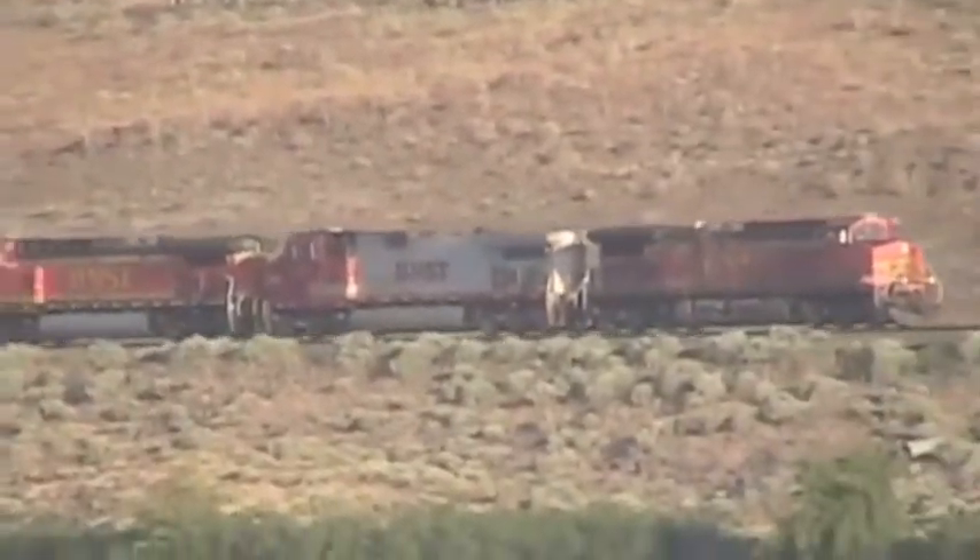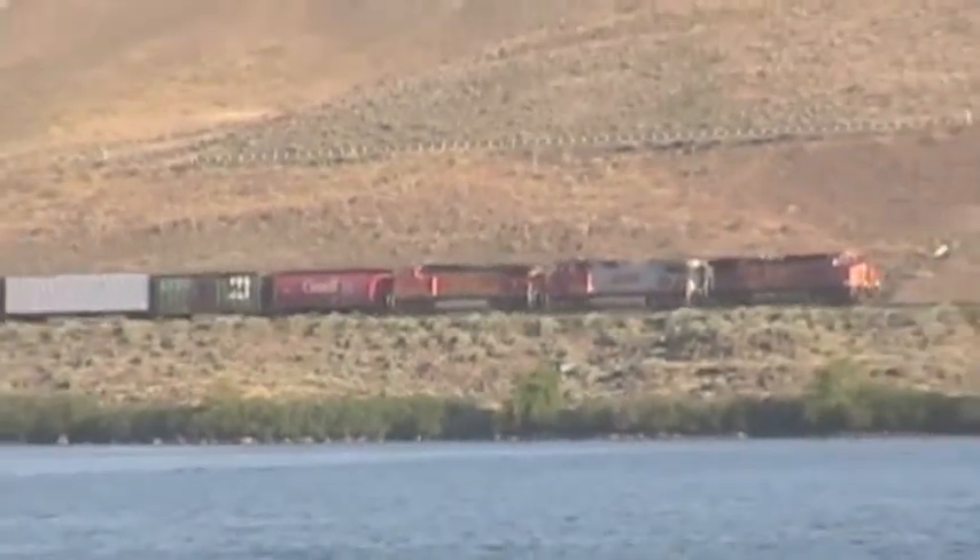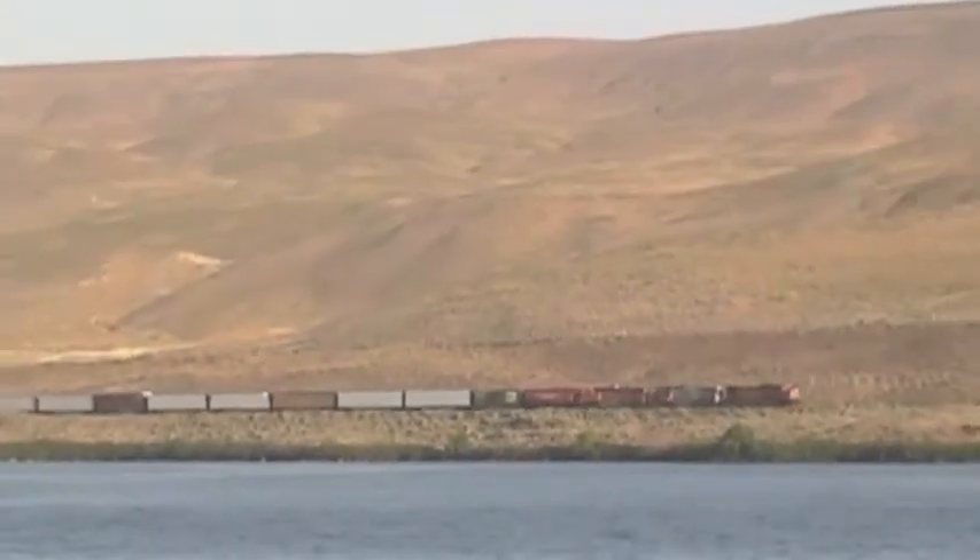You can see the letters BNSF on these locomotives. It stands for the Burlington Northern Santa Fe, the name of the railroad company made up of two railroads that were separate in the past — the Burlington Northern and the Santa Fe.